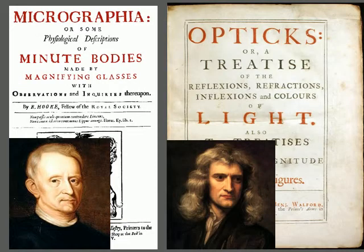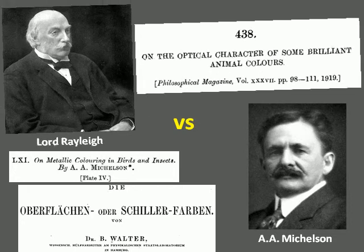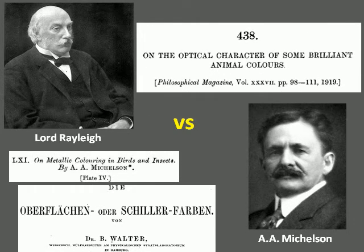Study of structural colors can reach back as far as the 1600s, when Robert Hooke and Isaac Newton explored the colors of peacock feathers. In the early 1900s, a great debate arose over whether the metallic sheen of the butterfly was due to light interference or due to surface reflection of the pigments. Walter and Mickelson supported surface colors, while Lord Rayleigh became the foremost proponent for multi-layer interference, but he could not provide conclusive evidence due to the limited power of the microscope of the time.